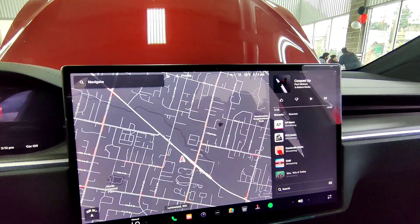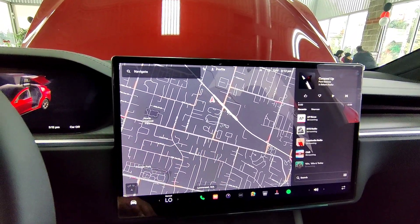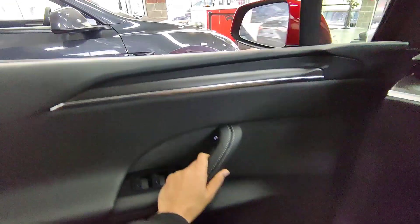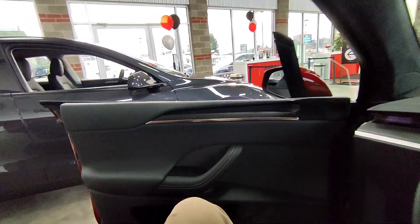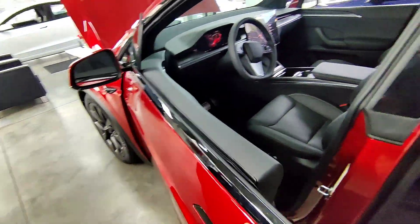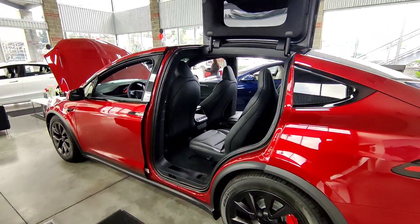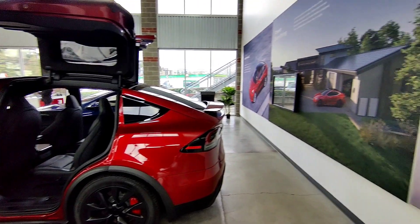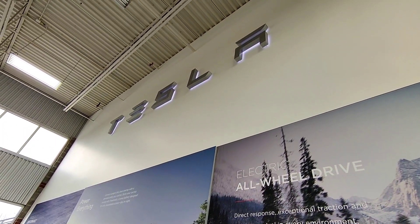When it comes to visibility, the Model X Plaid leaves nothing to chance. Rear, side, and forward-facing cameras provide maximum visibility so you'll have a clear view of your surroundings at all times. With powerful visual processing at up to 250 meters of range, Tesla Vision detects nearby cars, prevents potential collisions, and makes parking effortless. In conclusion, the Tesla Model X Plaid combines style, innovation, and practicality to deliver an unparalleled driving experience.